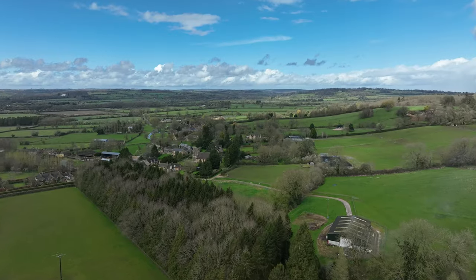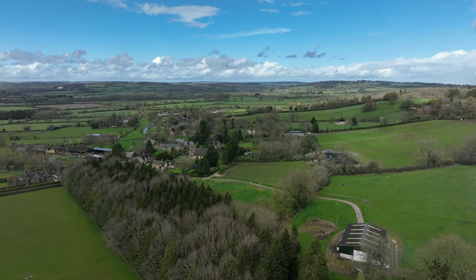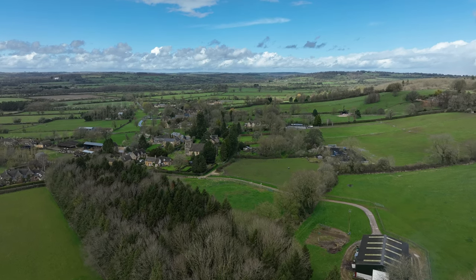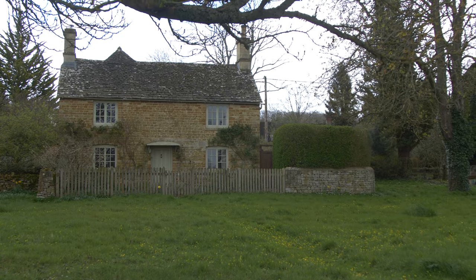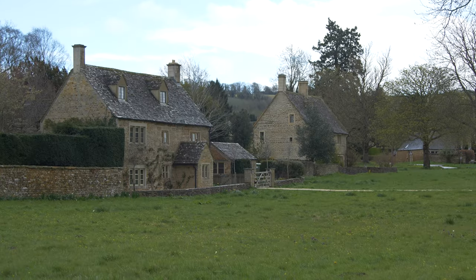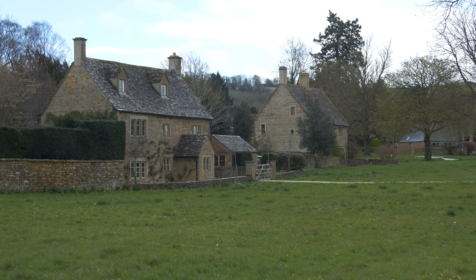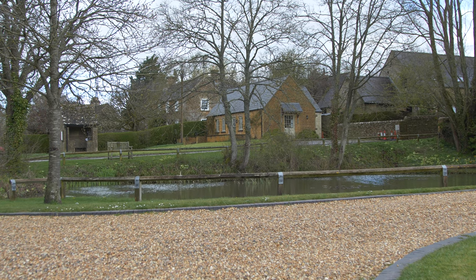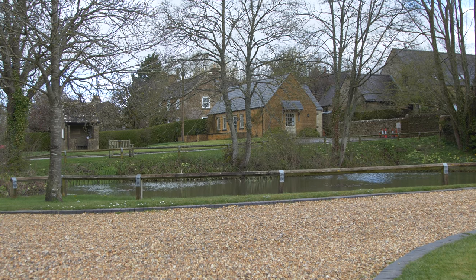Most of the houses in the village date from the 17th and 18th centuries, with a few additions from the 19th century. All the signs of classical Cotswold buildings are here. Most, if not all, the houses are roofed in either Cotswold stone tiles or occasionally in Welsh slate, and are built of what is called rubble Cotswold stone. This slightly derogatory-sounding description simply means uncut stone, differentiating it from the ashlar, or cut stone, from which the grand houses in the region tend to be built. Of course, it's all a matter of cost.